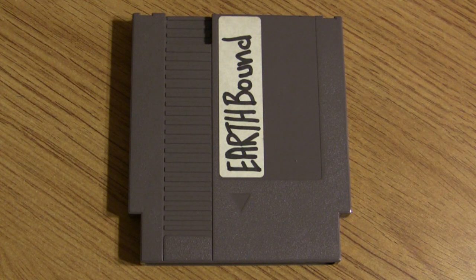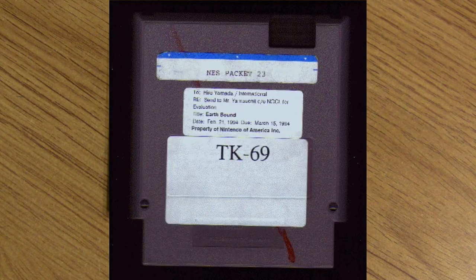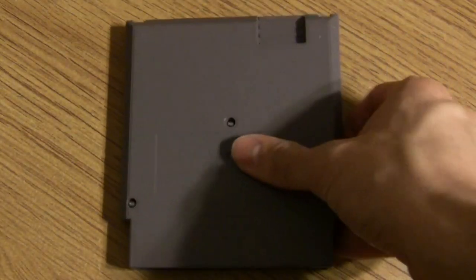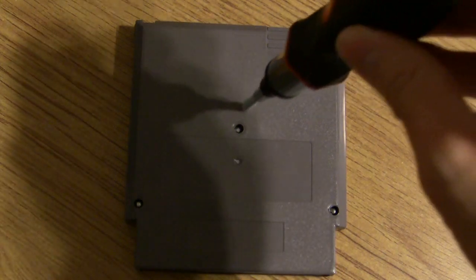Now that I've told you the tale of the four prototypes known to exist in the wild, let's open up this baby and see what's inside. Something kind of sketchy you might think about this cartridge is that it's written in marker. But if you go back to the original first EarthBound prototype, which was confirmed by Phil Sandhop to be a true prototype, there's some marker on that too. So it was pretty much standard operating procedure for Nintendo to just mark up their prototypes like so.